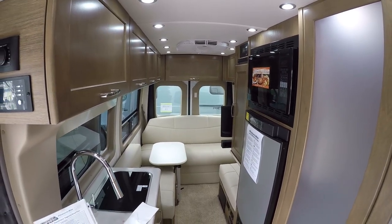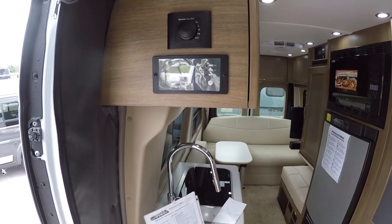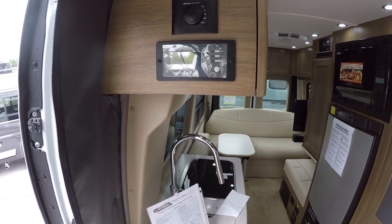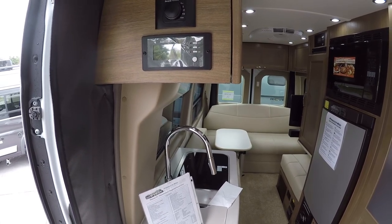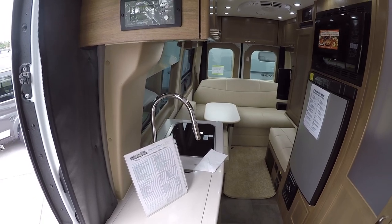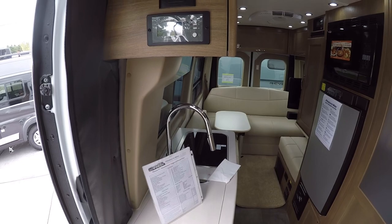We have the Xantrax 2000-watt inverter that will power everything in here except the air conditioner. For that you can use the automatic generator start, which will automatically kick the generator on whenever needed. There's a silencer on the generator to make it a little more quiet than some of its competitors.